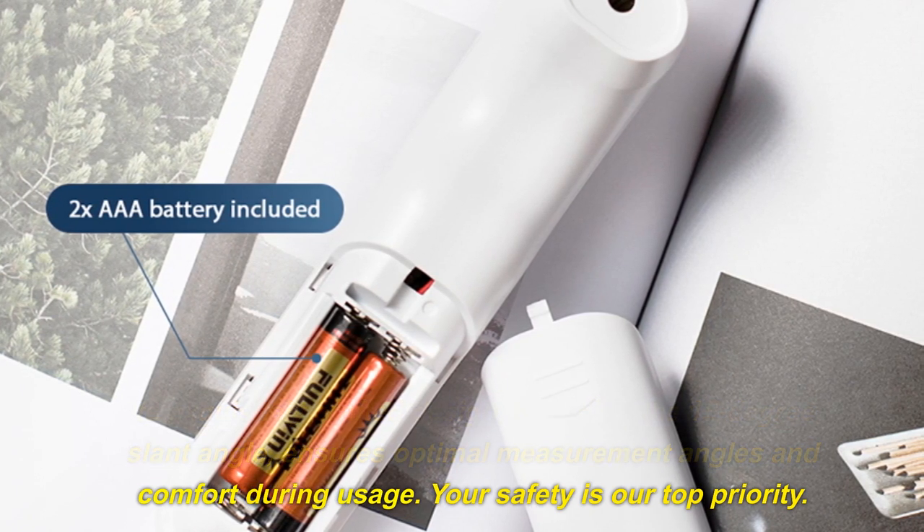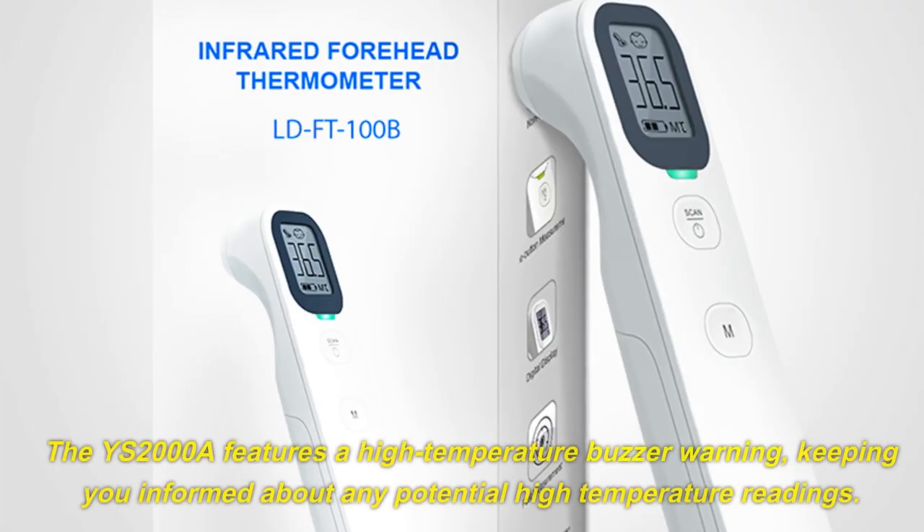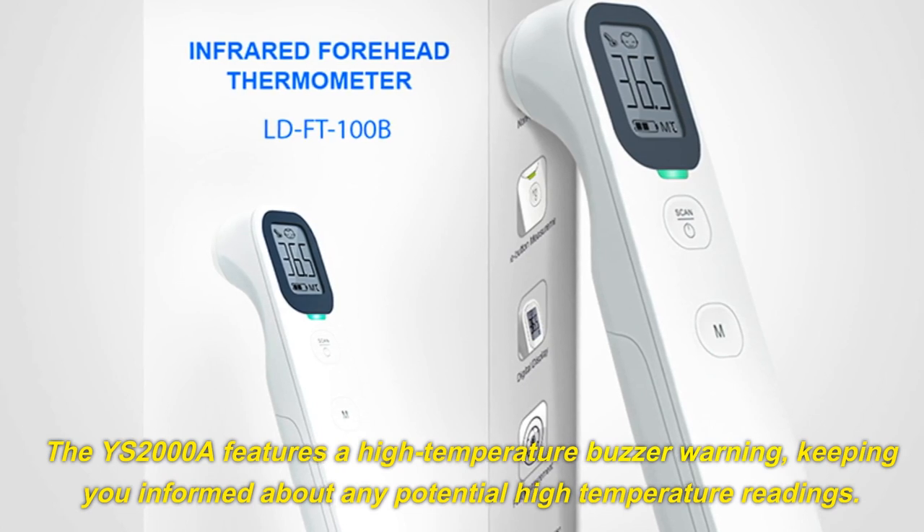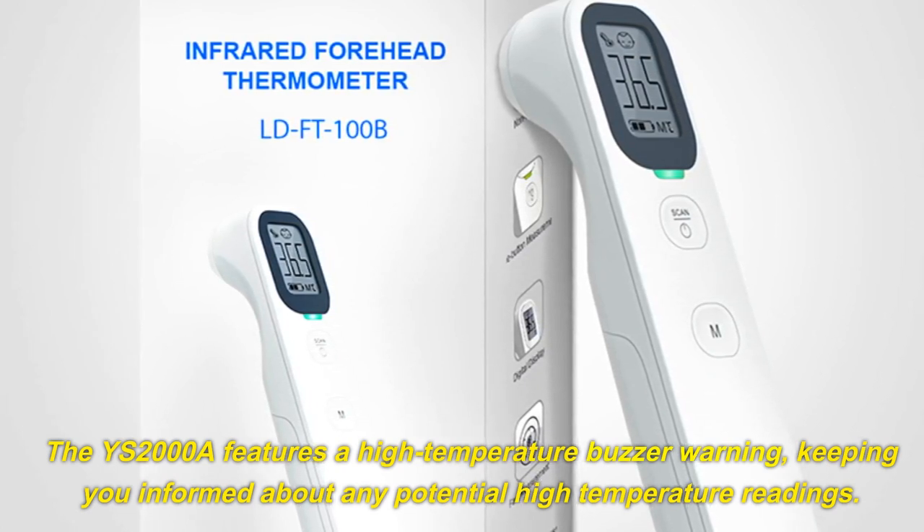Your safety is our top priority. The YS2000A features a high-temperature buzzer warning, keeping you informed about any potential high-temperature readings.